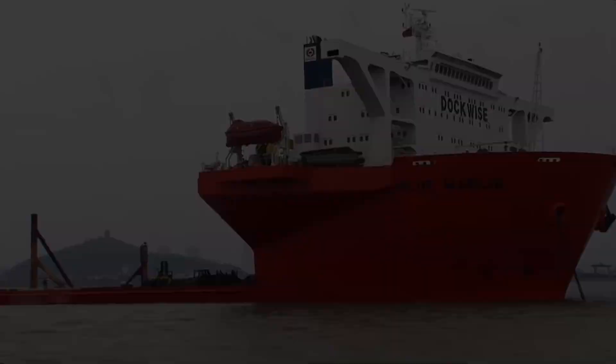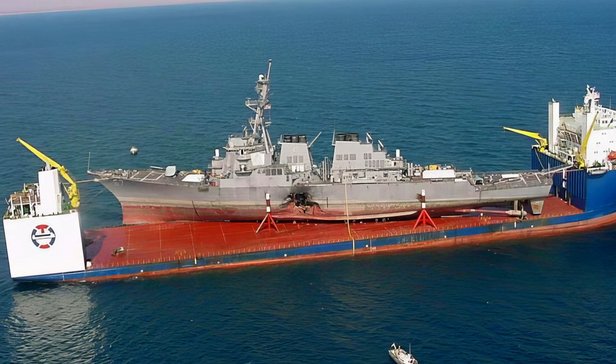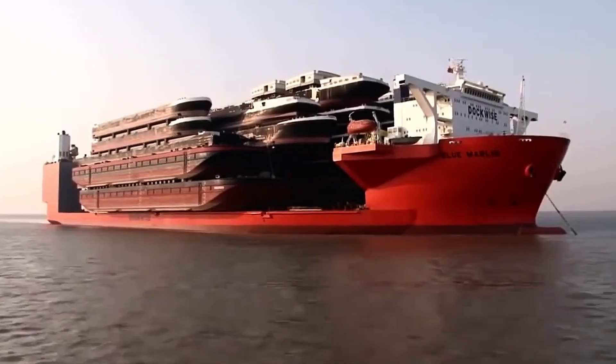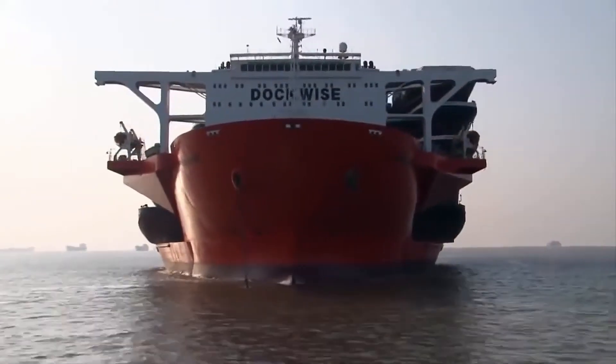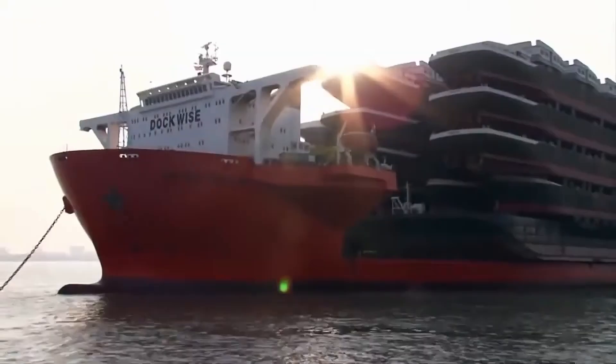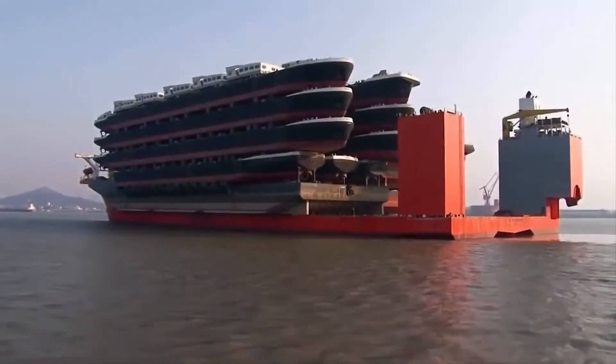Imagine a ship so massive it can literally swallow an entire military destroyer, lift a 60,000-ton oil platform, or transport multiple vessels stacked on top of each other like toy blocks. This isn't science fiction. This is the incredible reality of the MV Blue Marlin, one of the most amazing ships in the world.